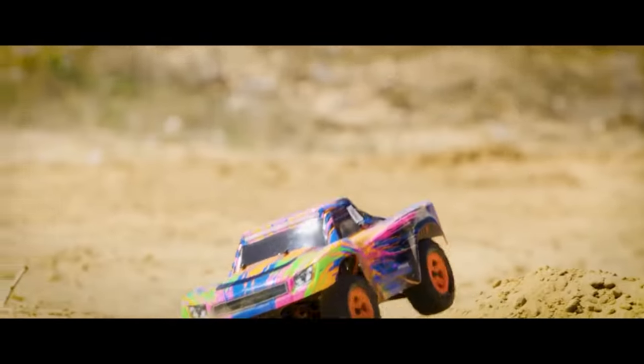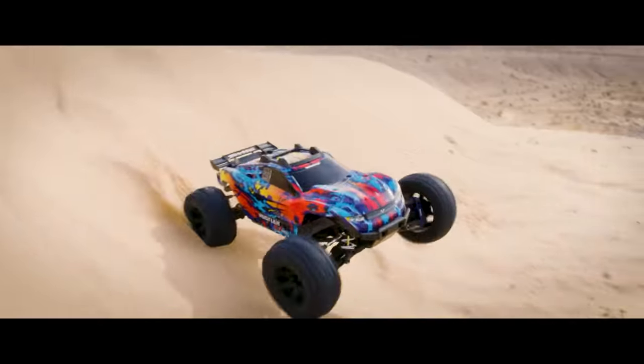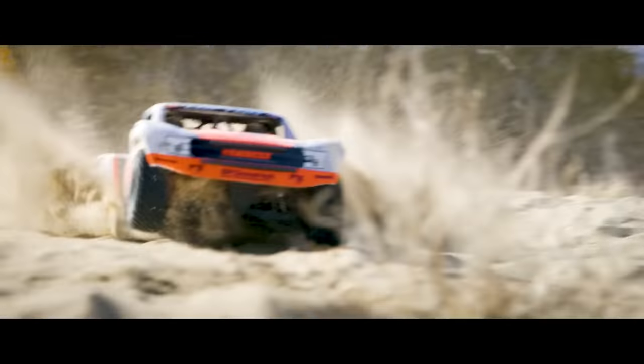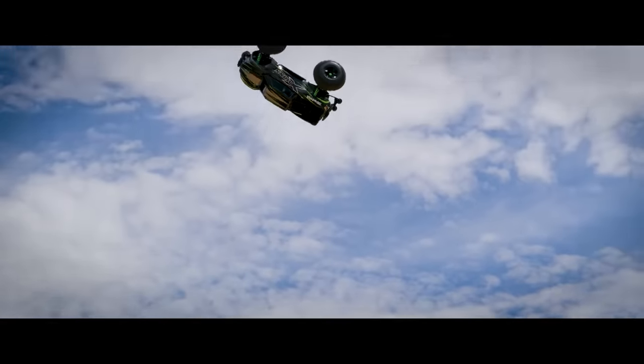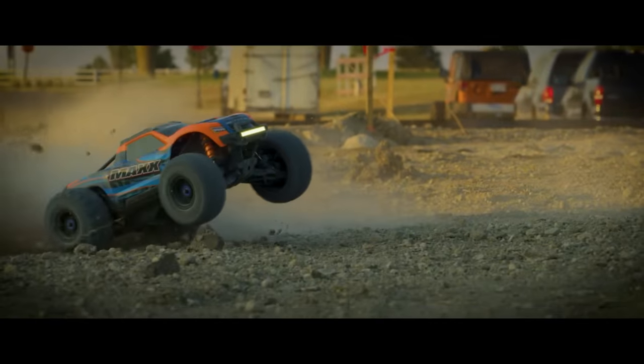What are the best Traxxas vehicles available right now? The availability of RC cars has taken a beating from all the global supply chain issues, but as we head into the holiday season, A-Main Hobbies has a wide variety of Traxxas cars that are ready, willing, and available. Let's find out as we count down through our top 10 Traxxas vehicles available now.